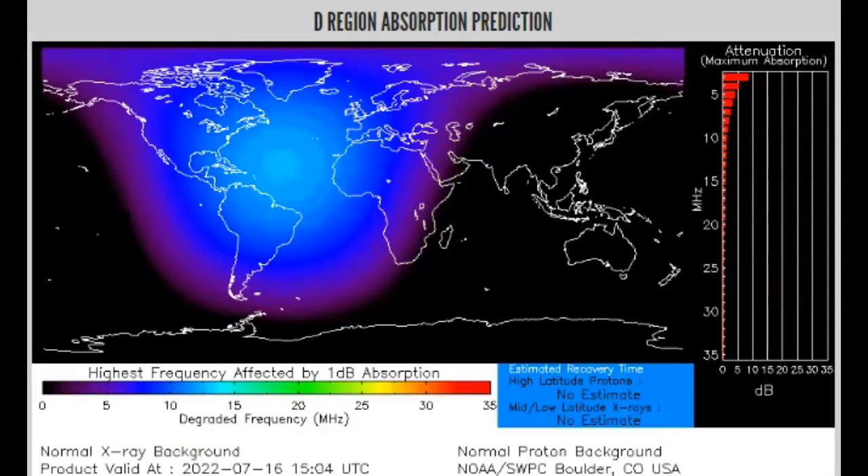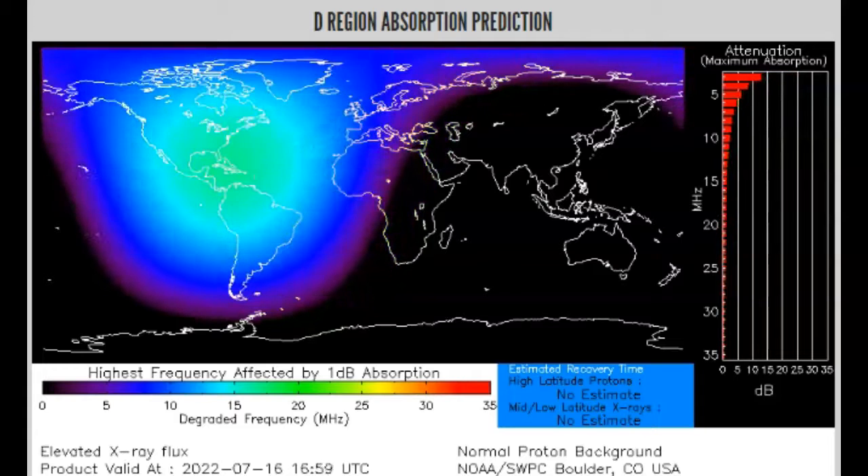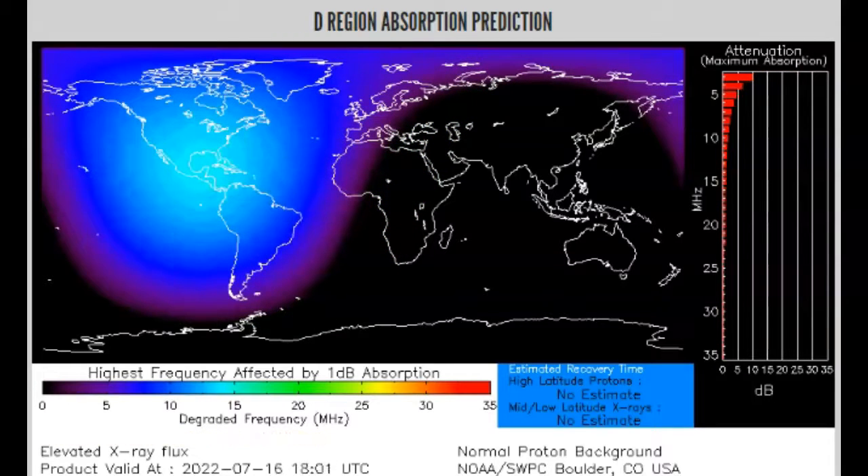This goes over a few hours, and it shows that first M-flare, but the second M-flare is not actually included in the data. The data cuts off before we're able to see the M-flare that's in progress now. It looks much worse.